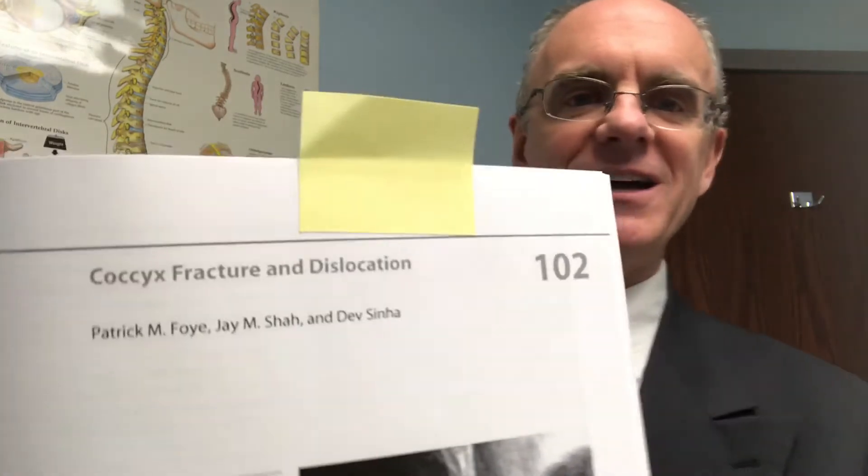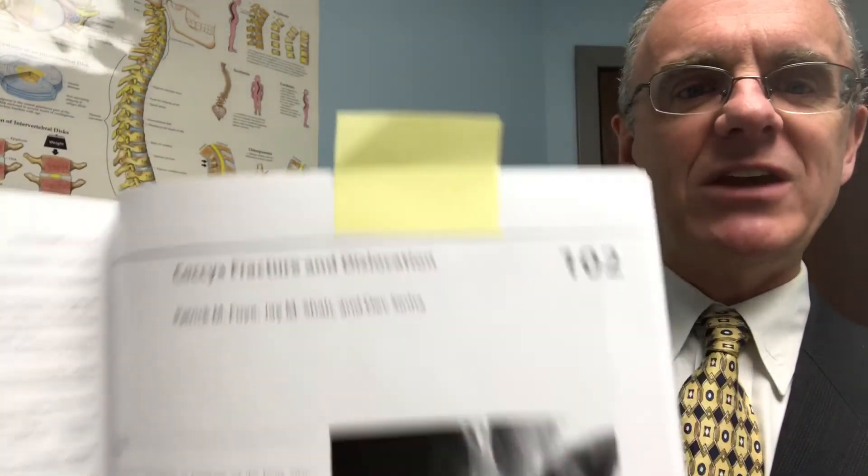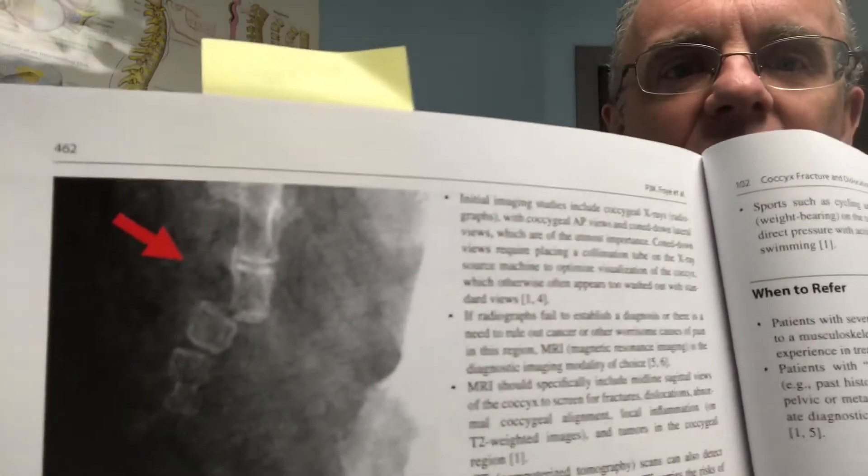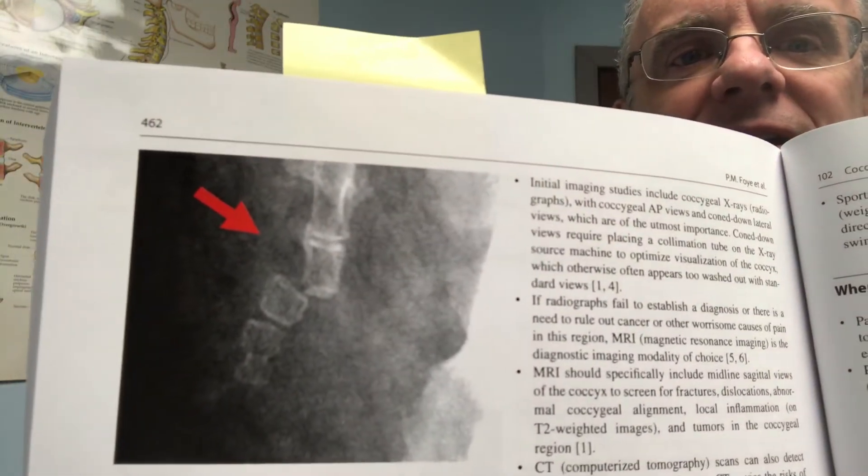This chapter is specifically on coccyx fractures and dislocations. There's an image showing a fracture at the tailbone, with text describing everything from the definitions of fracture versus dislocation, to the diagnosis. There's another image showing a dislocation at the coccyx, with an arrow pointing to it. The chapter covers how to make the diagnosis through history, physical examination, and imaging studies — appropriate x-rays, MRI, CT scans, or bone scans — depending on the specific patient, and then discusses the different treatment options.